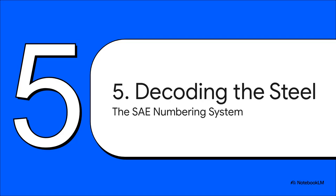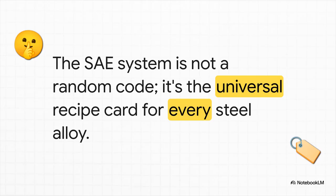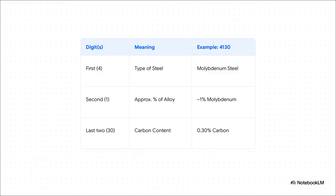Section 5: decoding the steel. So if every type of steel is its own unique recipe, how on earth do you keep them all straight? How does an engineer in one country know they're using the exact same material as a designer halfway across the world? Well, they use a universal code. The Society of Automotive Engineers, or SAE, created a numbering system that is, for all intents and purposes, a universal recipe card for steel. It's a brilliant, simple code that tells you the exact chemical makeup of the alloy. Let's decode one of the most common aircraft steels: SAE 4130, also known as chromoly. The first digit, 4, tells you it's a molybdenum steel. The second digit, 1, tells you the approximate percentage of that main alloy — so about 1% molybdenum. And the last two digits, 30, tell you the carbon content in hundredths of a percent. So SAE 4130 is a molybdenum steel with 0.30% carbon.